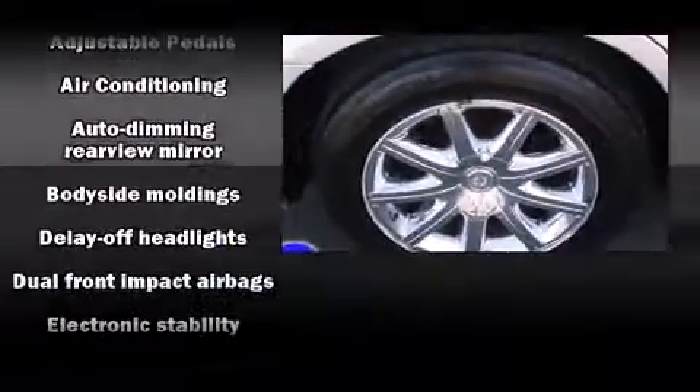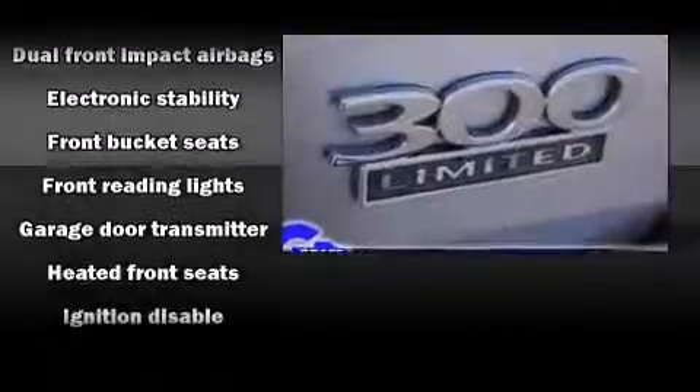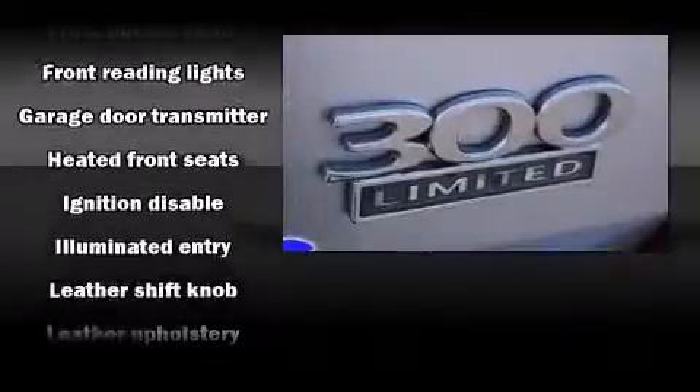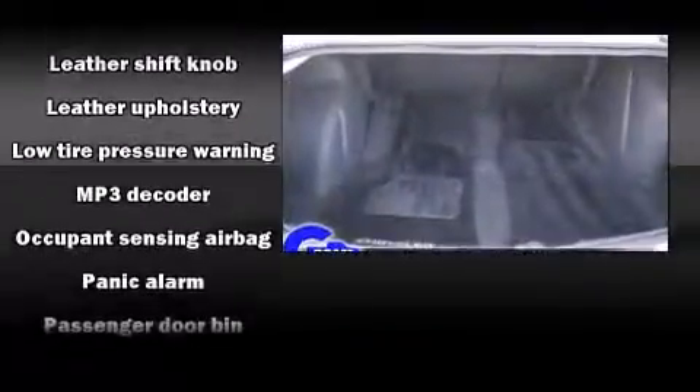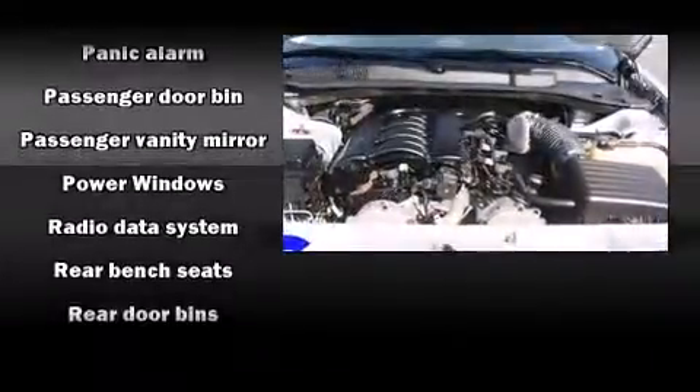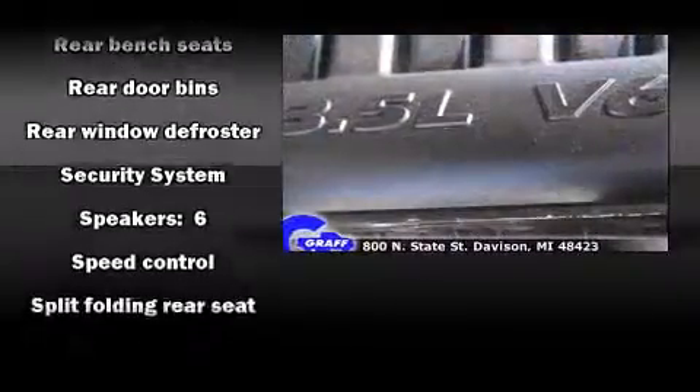Chrysler ensures the safety and security of its passengers with equipment such as dual front impact airbags with occupant sensing airbag, traction control, brake assist, a security system, and four-wheel disc brakes with ABS. This car was designed with safety in mind, allowing you to drive with even greater assurance.